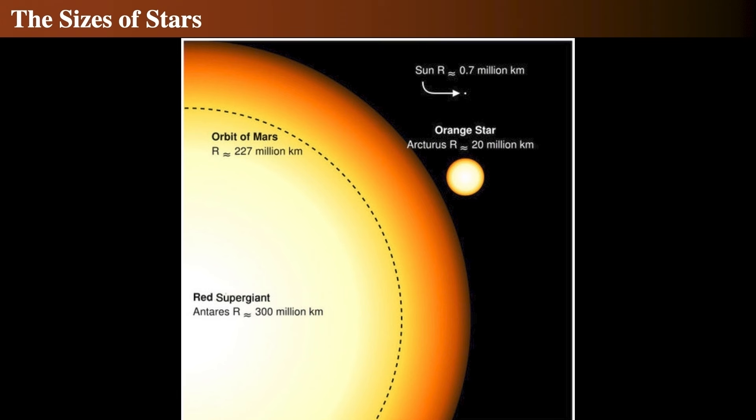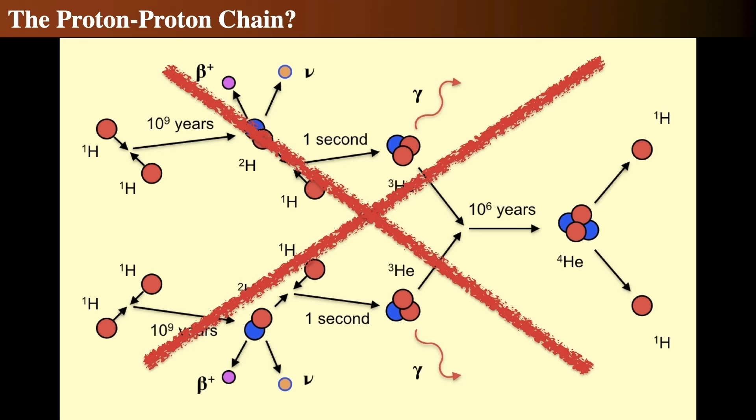Stars themselves can be extraordinarily big. The sun is only about 700,000 kilometers across — quite tiny by comparison. The bright star Arcturus in the constellation Boötes is about 30 times larger than the sun. And the red supergiant Antares in Scorpius is extraordinarily large — larger than the orbit of Mars. These are the red supergiants.